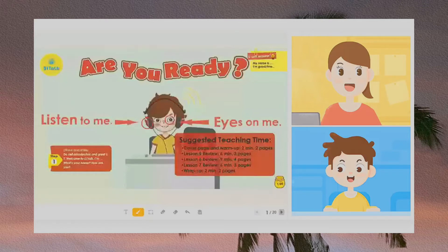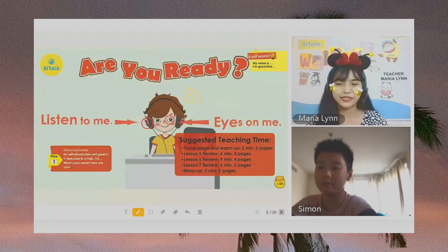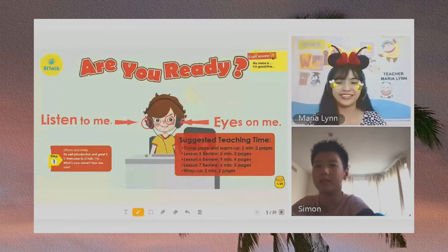Hello, good afternoon Simon. Good afternoon, teacher. Good afternoon, how are you today? I'm fine. Okay, that's good.